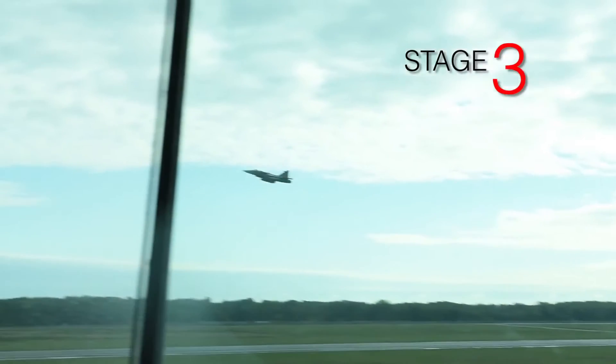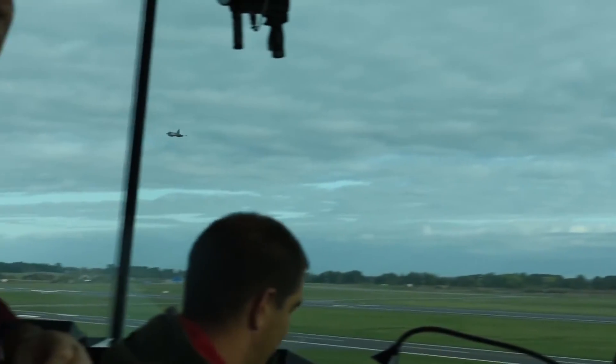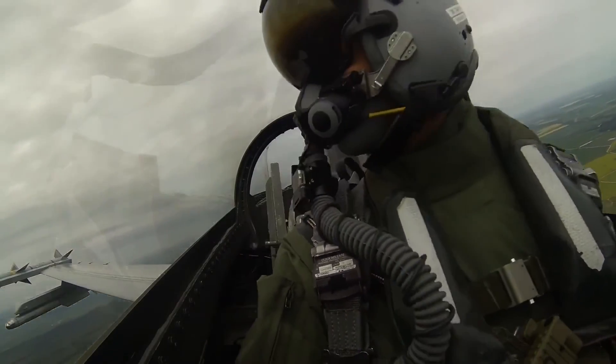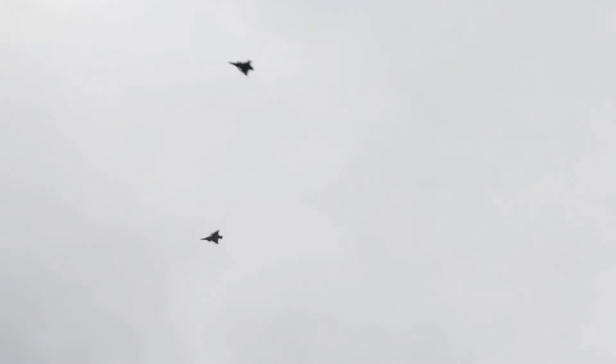Stage three: if it decides that it wants to be investigated further, it will look at which one of the approximately 30 aeroplanes that are constantly on readiness inside NATO is the most appropriate, and will alert that to get airborne to go and have a look at that aeroplane.